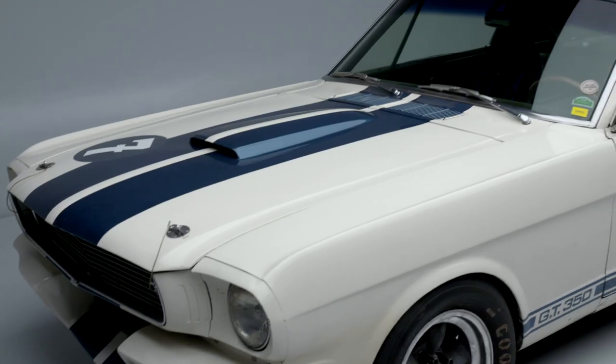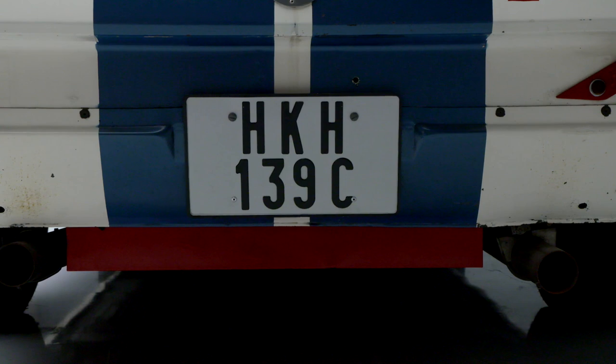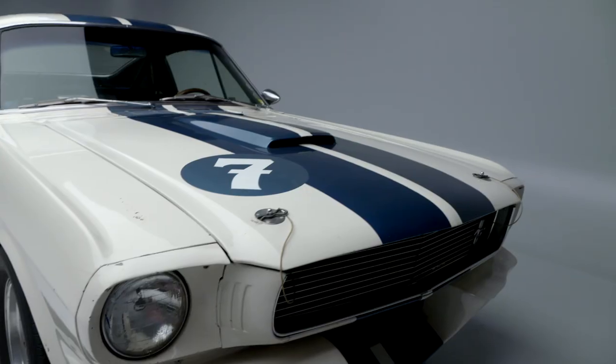It comes with a lot of features from the 65 and 66 cars. It was converted to R-model specifications in the late 80s when it was owned by Peter Levanas, who was co-owner of Aston Martin from 84 to 87.